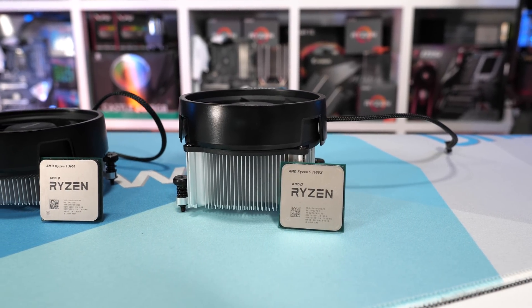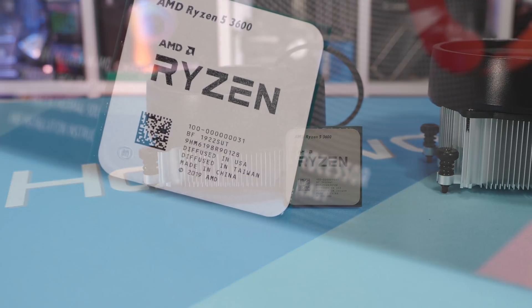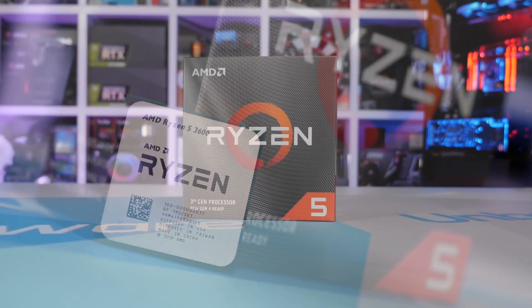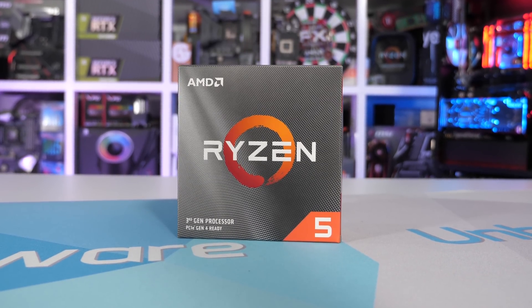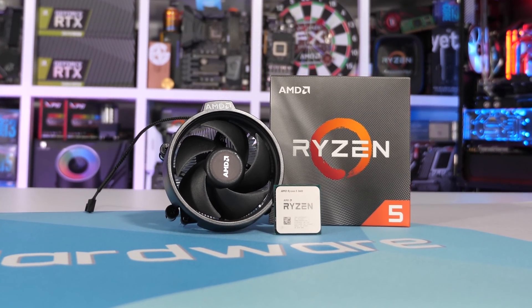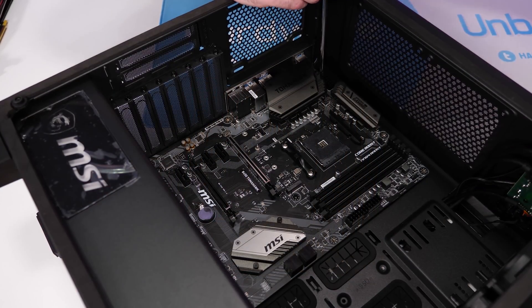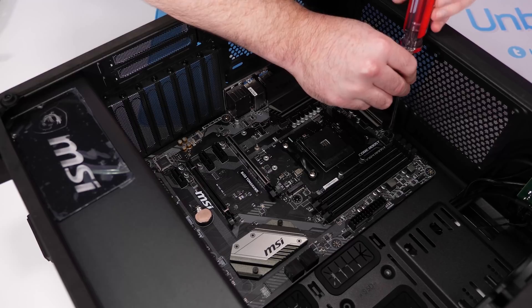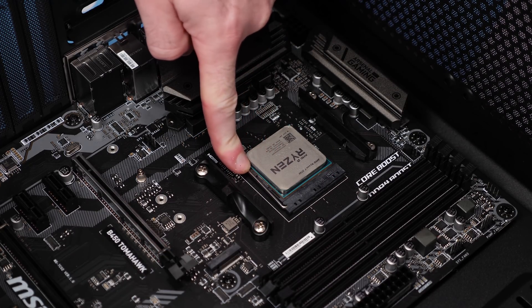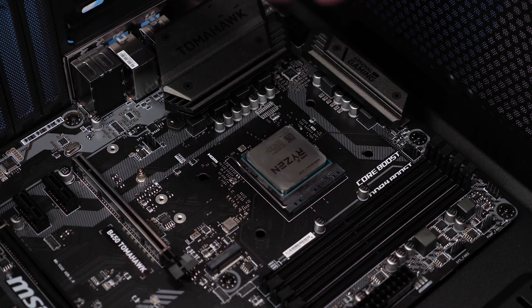I suspect the reason this content has been so heavily requested is the misleading TDP rating. The only thing that makes the 3600 a 65W TDP part is the 65W cooler, while the 3600X is a 95W TDP part because it comes with a 95W cooler. You could basically swap the coolers and reverse the results. AMD has explained how they calculate TDP for Zen 2 processors in the review guide, but there are still unknown variables such as the optimal operating temperature for each part — though in the end it doesn't really matter, as both CPUs are essentially the same. The only difference is the base and boost clocks, which on paper differ by up to 6%.